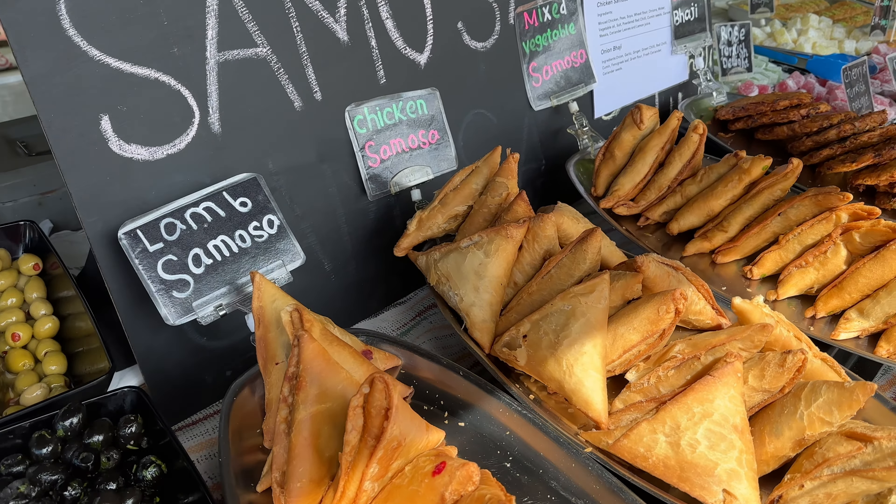If you're interested in me showing the Fine Food Market completely — all the foods and everything — leave me a comment below and I will make a separate, bigger video about this market. It's really worth it.